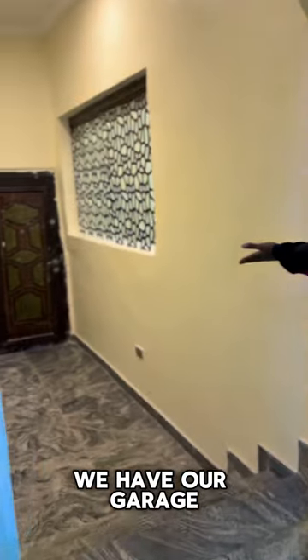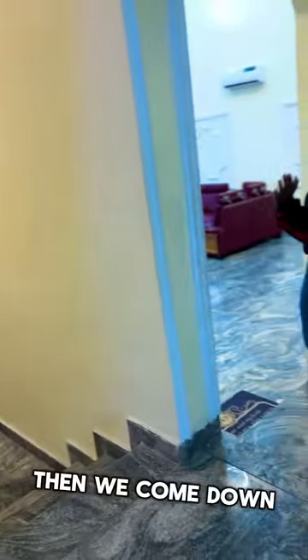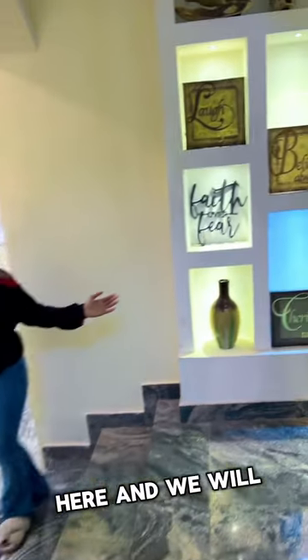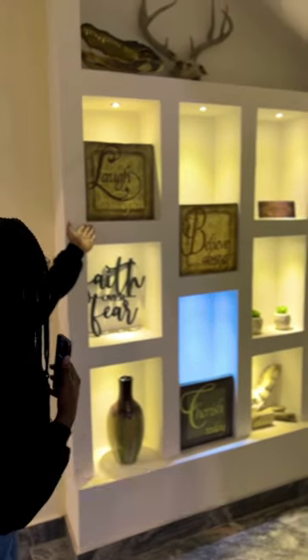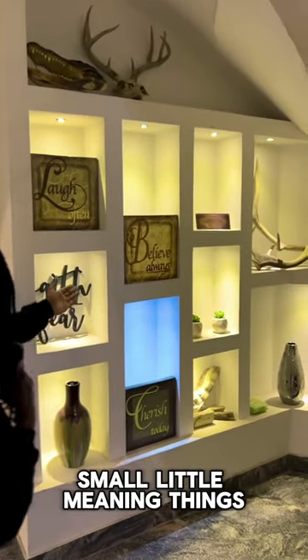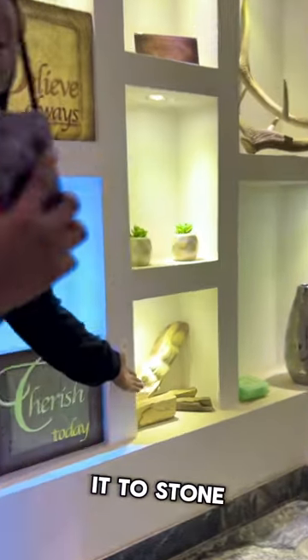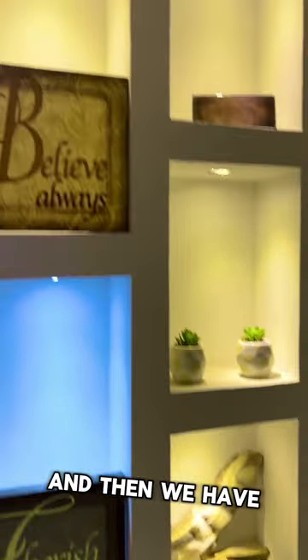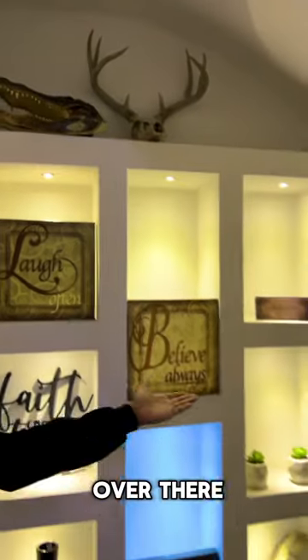We have our garage door — it's locked right now. Then we come down here and we will see this wonderful display of stuff that we've collected: vases, small little mini things. These are actually rocks that have been collected over years and turned into stone. And then we have our animals — a crocodile and a deer with antlers as you can see over there.